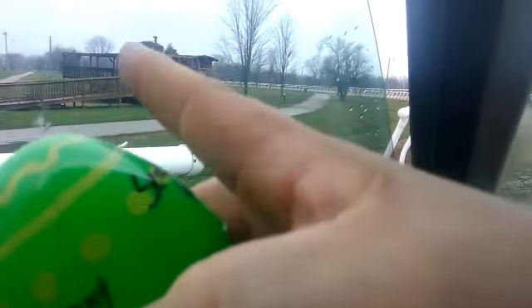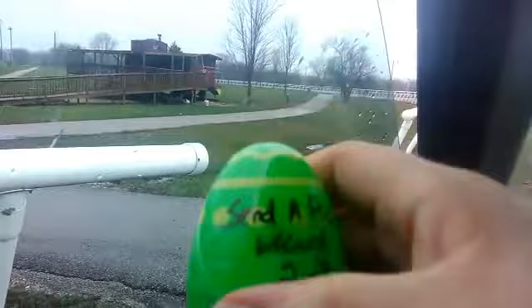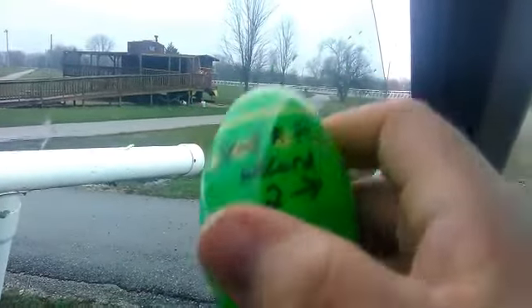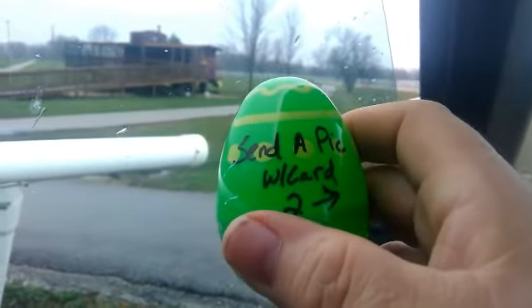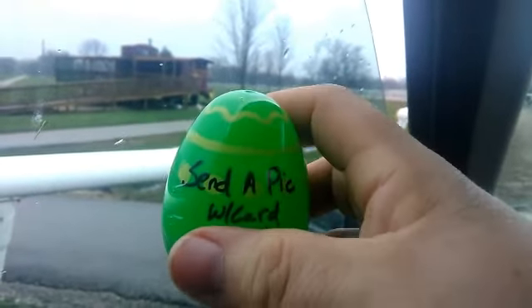It could be anywhere around that caboose. It's a green egg. Inside these eggs are coins. One of these eggs has a silver quarter, one has a silver dime. I'm planting them all around Cuba. This one's going to be green, it's going to be by that caboose — it's in Hood Park in Cuba, Missouri.